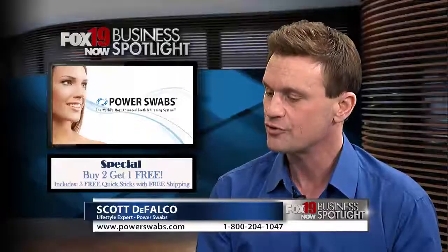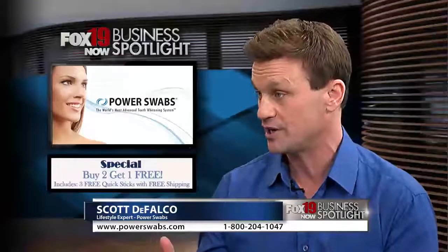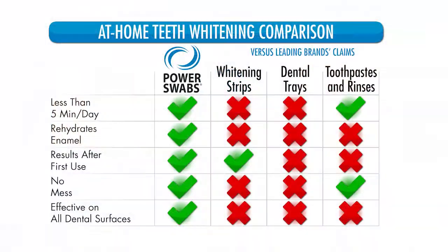What makes Power Swabs different? There are three main differences between Power Swabs and the other products out there — say the strips and the trays, or even going to the dentist to get your teeth whitened. Number one, you're going to do it for about a fifth of the price. Number two, you're going to get results in less than five minutes. You're also going to have minimal to no sensitivity, which I feel is the biggest advantage of Power Swabs.